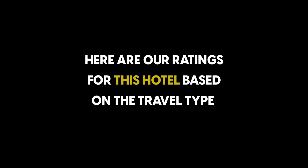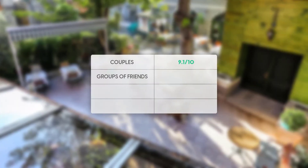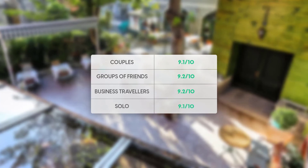Here are our ratings for this hotel based on traveler type. For couples: 9.1 out of 10. For groups of friends: 9.2 out of 10. For business travelers: 9.2 out of 10. For solo travelers: 9.1 out of 10.